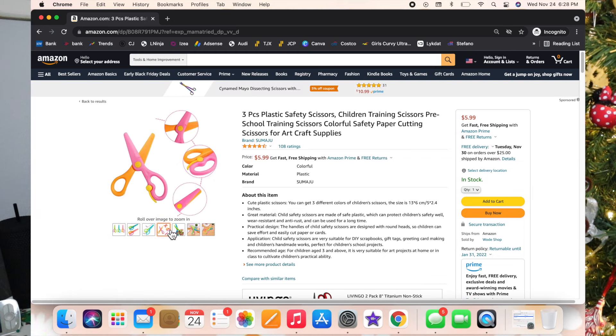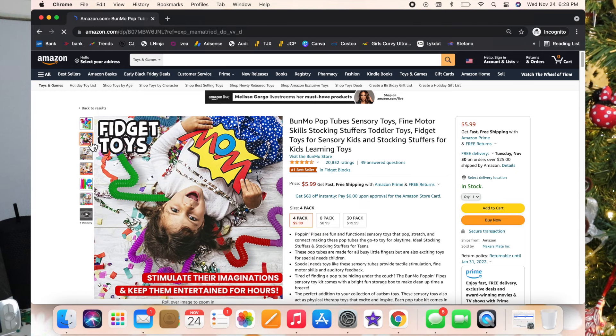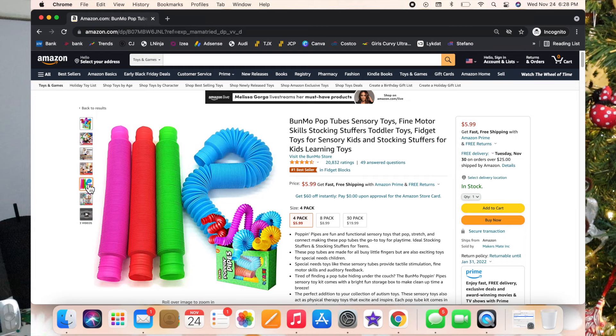This next one looks really cool — it's called Poppin Pipes. They're little expandable pipes and they're great for sensory learning. You can attach them, put balls through them, and listen to the sounds they make. I think they're really fun and a good educational toy — and it's only six bucks, so that's awesome.